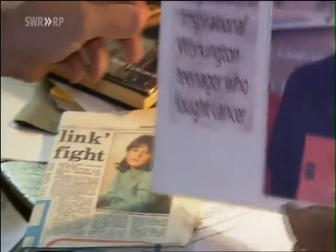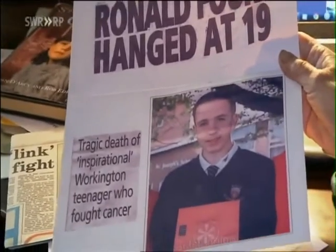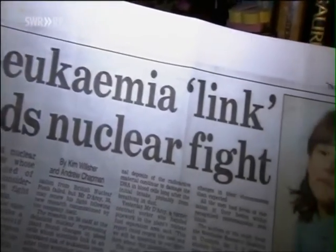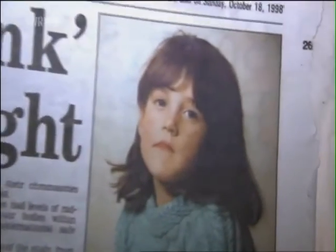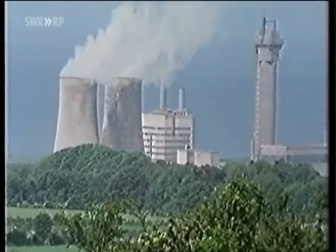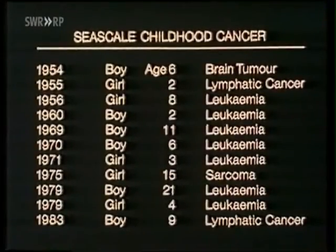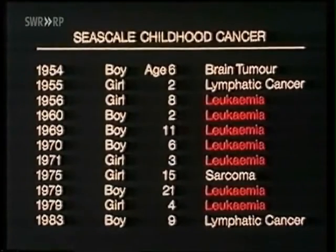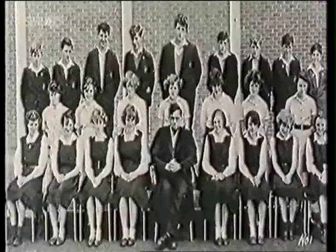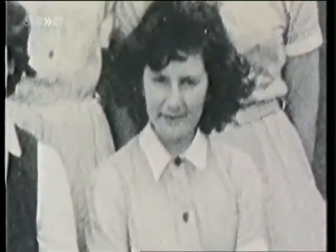Windscale, the biggest commercial nuclear reprocessing works in the world. As early as the 1980s, regional television had already reported increased incidence of leukemia in children. For journalists, it was obvious that the operator and even the health authorities were in denial about the true extent of the danger. As many as three pupils at the same primary school in Seascale developed leukemia. Despite Yorkshire Television's intense coverage of the issue, the discharges continued.